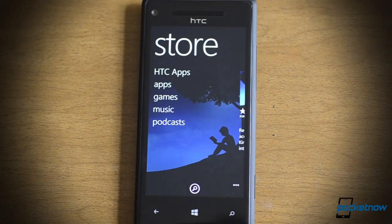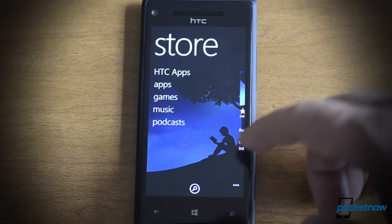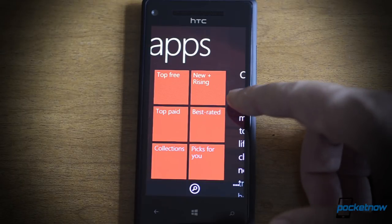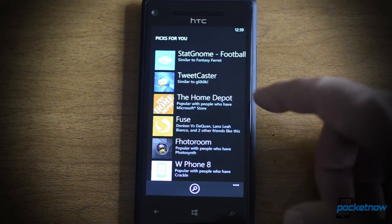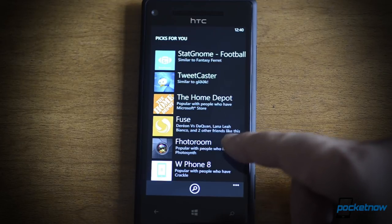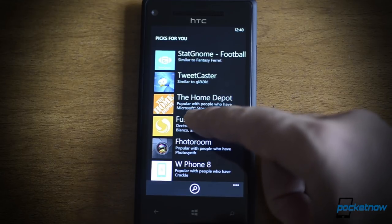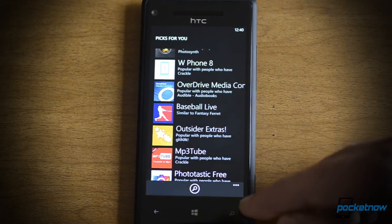And here's the Store. We can choose apps, games, music, and podcasts — notably missing is videos. In the apps section there's something new: tile shapes for the categories. And here's a new one called Picks4U. This is going to use your usage history and what other apps you download to make recommendations, and it tells you the reason why it thinks you might like an app. For example, it says a bunch of my friends really like this Fuse app and tells me their names. So that's a pretty neat feature.